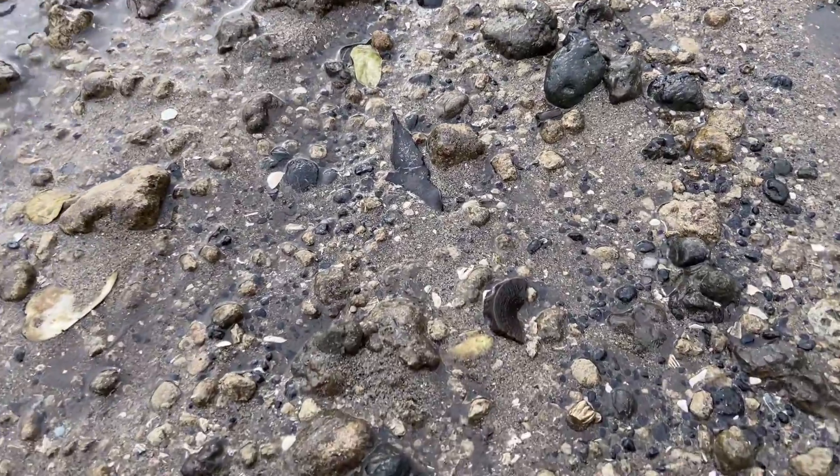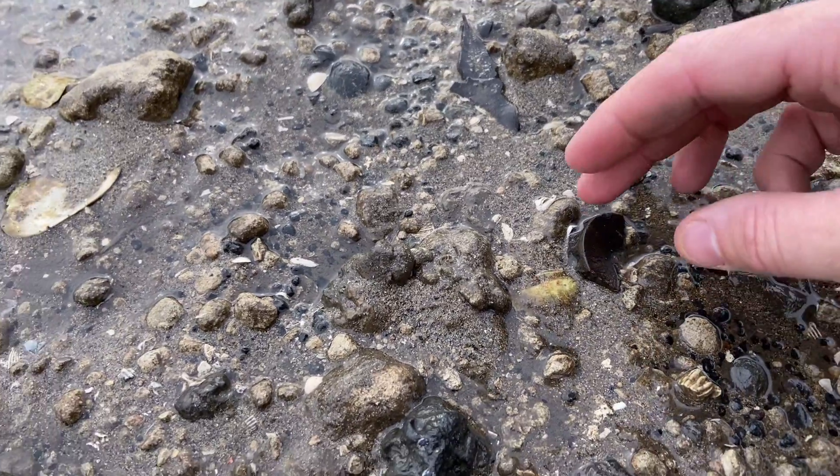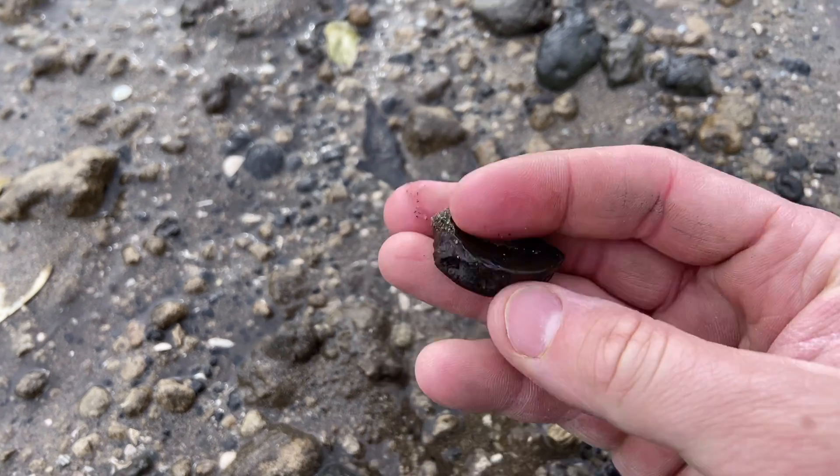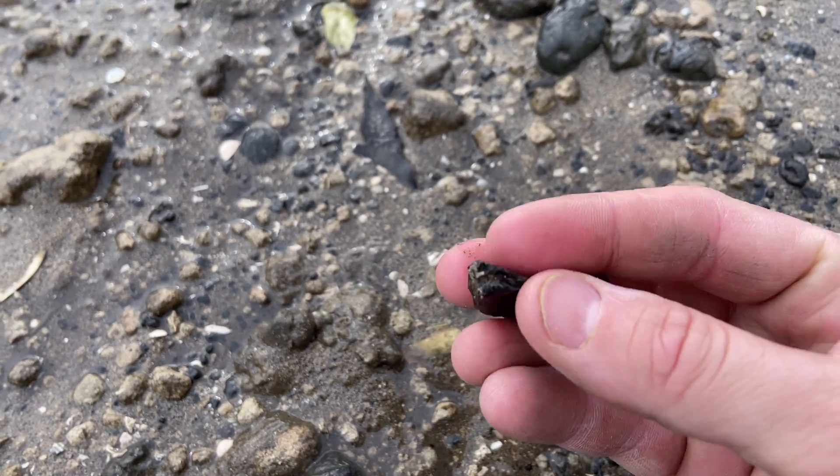We don't get too many of these, at least at this size — a nice partial vertebra from some member of the Megalodon lineage.